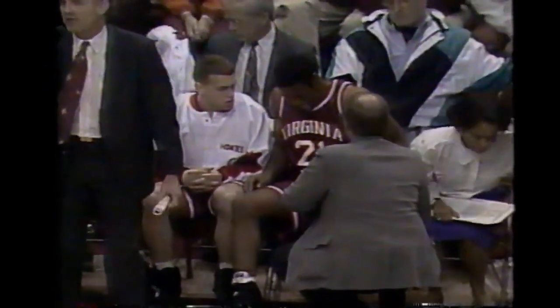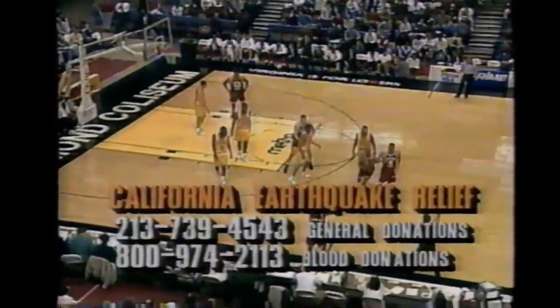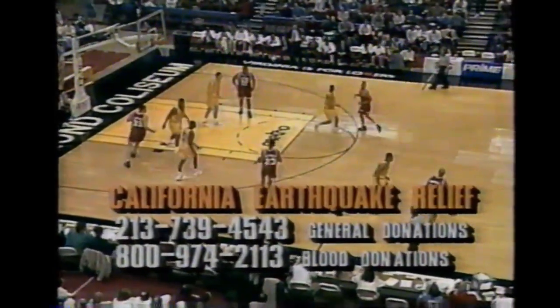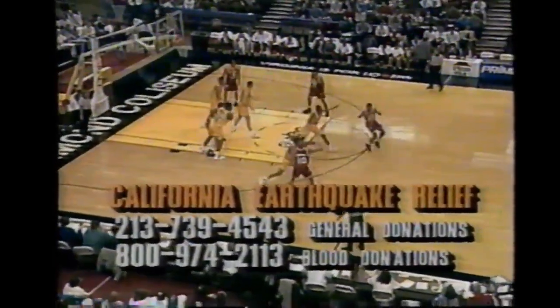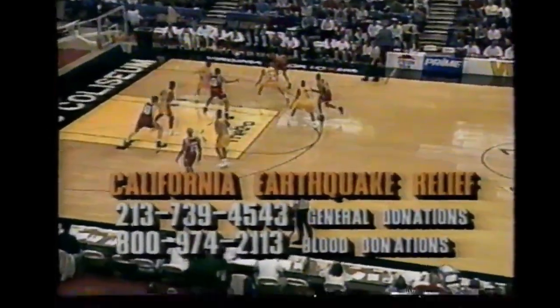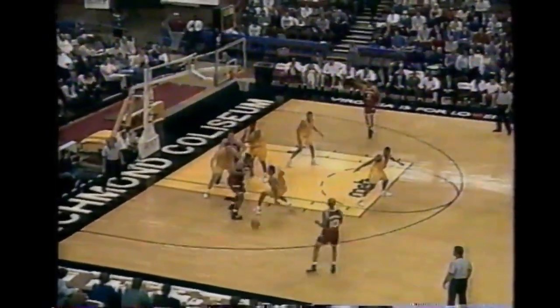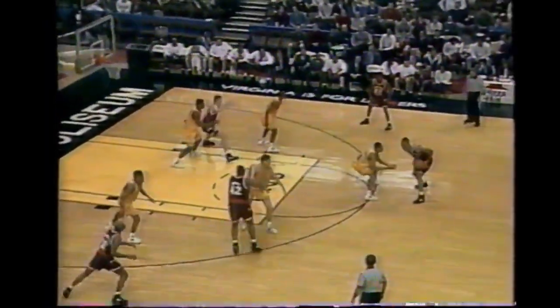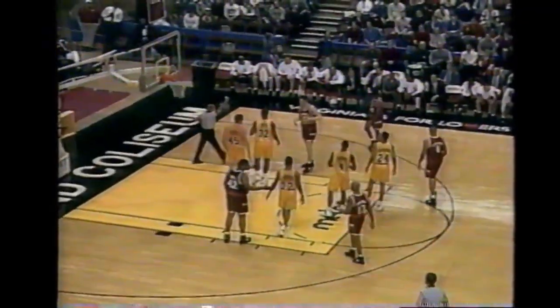Prime Hoops has done its part with the devastating earthquake. There are two very important numbers for the California earthquake relief - the first for general donations, the second toll-free for blood donations. Those in Southern California need your assistance and Prime Hoops is doing its part to help out as well.